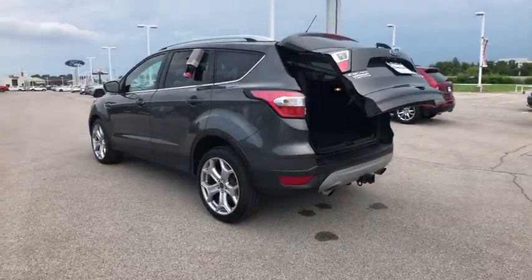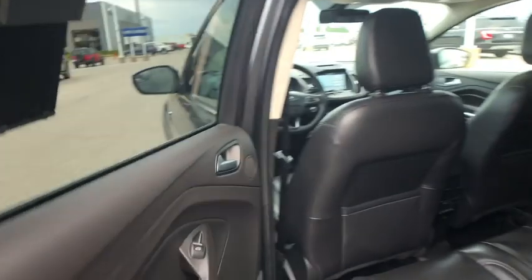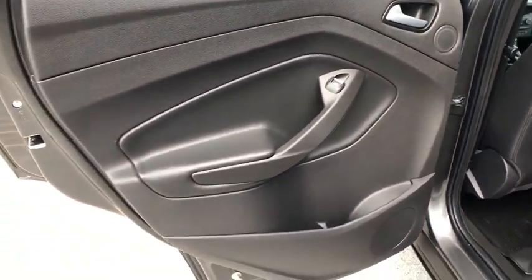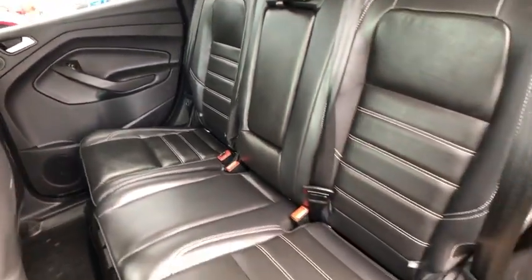Leather wrapped steering wheel, Bluetooth, power steering, adjustable steering wheel, four-wheel drive, auto dimming rear view mirror, keyless start, aluminum wheels, floor mats. Come see the car for yourself.